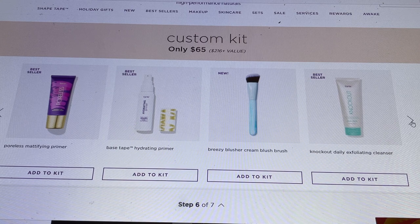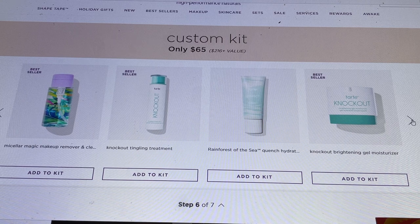If you chose a cream blush or bronzer in the previous section, the Breezy Blusher Cream Blush Brush might be a good pairing. They also have the Knockout Daily Exfoliating Cleanser, the Micelli Magical Makeup Remover in a high-end container where you press with your cotton pad for the right amount — no overflow. Then the Knockout Tingling Treatment, designed for girls who work out a lot, the Rainforest of the Sea Quench Hydrating product, and the Knockout Gel Moisturizer.